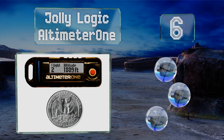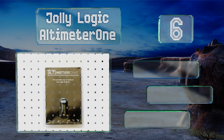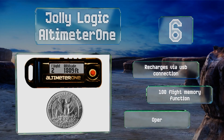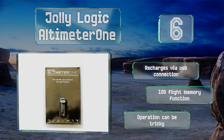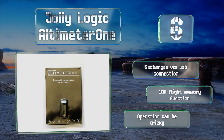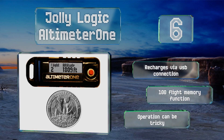Moving up our list to number six, the Jolly Logic Altimeter One weighs under half an ounce and is less than two inches long, so you can easily tuck it into the nose cone or body tube of almost any model rocket, or into the fuselage of your RC airplane or drone. It can even be used for falconry. It recharges via USB connection and is equipped with a 100-flight memory function, however operation can be tricky.